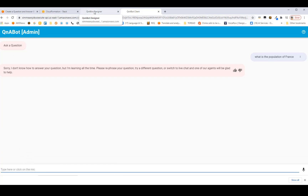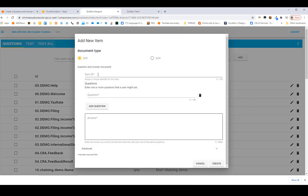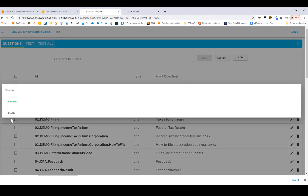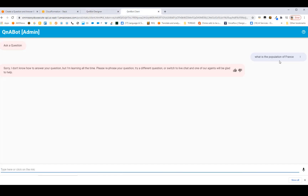So let's go back to Content Designer and teach the bot how to answer the France question. We'll add a new item with an ID like '0.population', add the question 'What is the population of France?', and set the answer to 'about 67 million'. Click Create. Now the bot knows the answer — let's ask again. What is the population of France? The bot answers: 67 million.